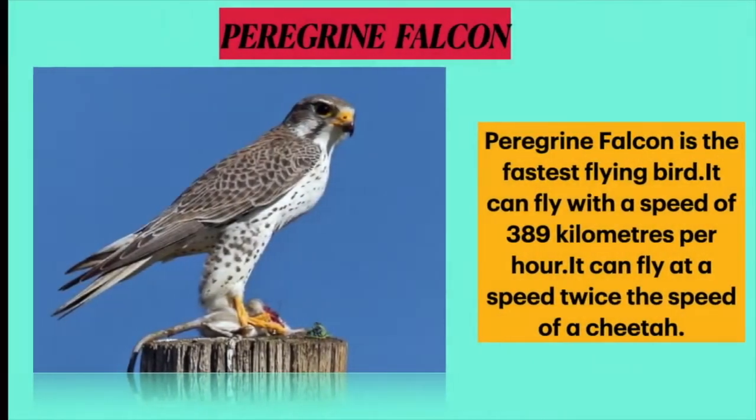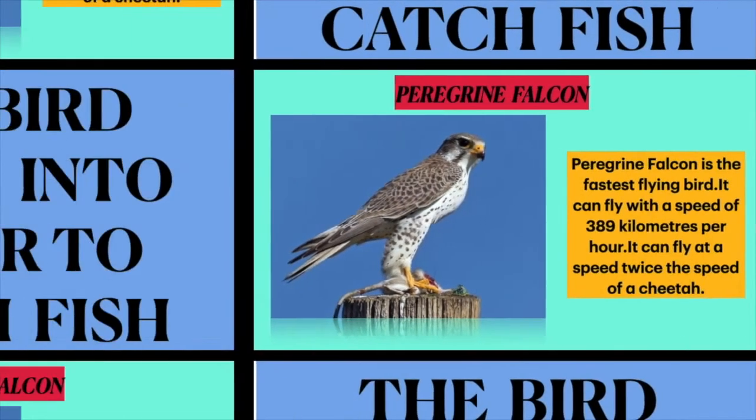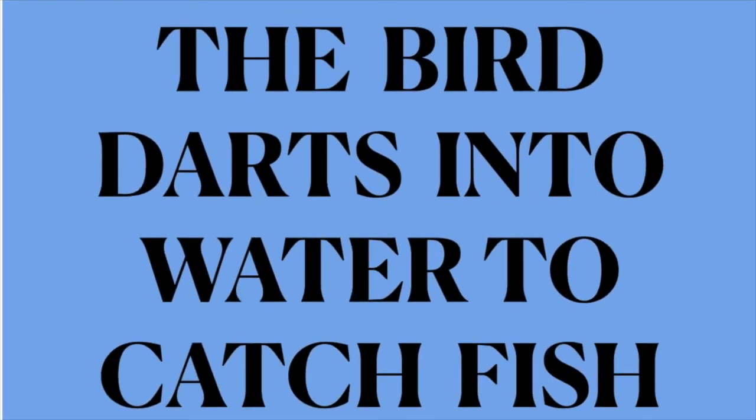The third one is the fastest flying bird. Peregrine falcon is the fastest flying bird. It can fly with a speed of 389 kilometers per hour — that is twice the speed of a cheetah.